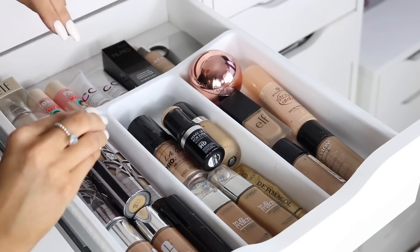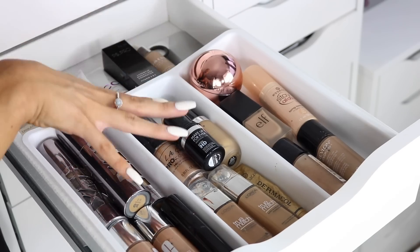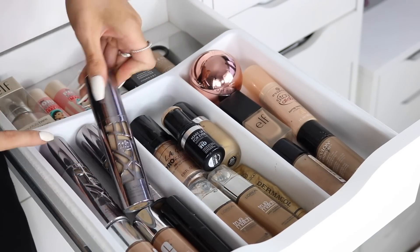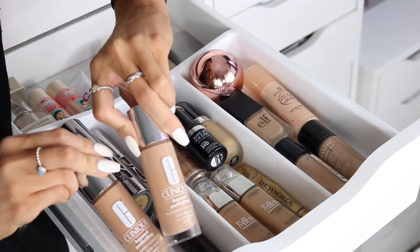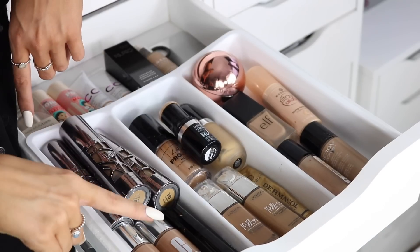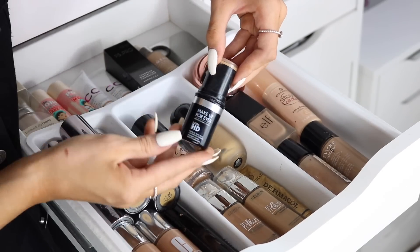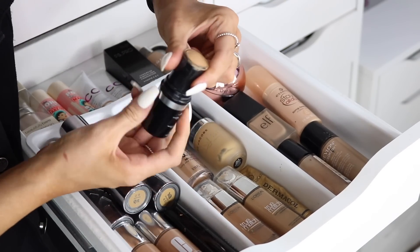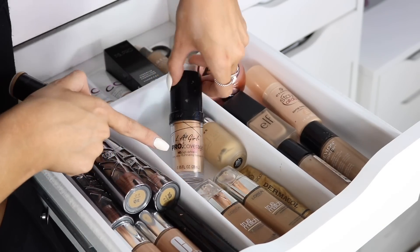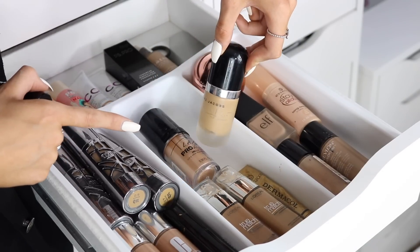Drawer two is the start of my foundation collection. My go-to foundations are at the front and untried ones at the back. Go-tos include the NYX All Nighter in three shades, the Clinique Beyond Perfecting Foundation and Concealer, the Iconic London Foundation Stick — amazing coverage — the Makeup Forever HD Foundation Stick, which I'm almost out of, and the Illamasqua Pro Coverage HD Foundation, which is really glowy.